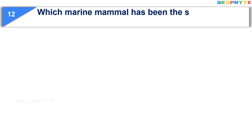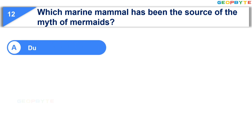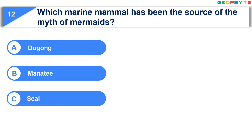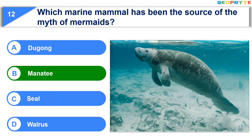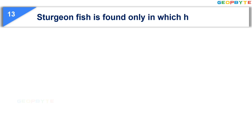The 12th question is: Which marine mammal has been the source of the myth of mermaids? Option A: Dugong. Option B: Manatee. Option C: Seal. Option D: Walrus. Your time starts now. Your time is up and the correct answer is Option B: Manatee.